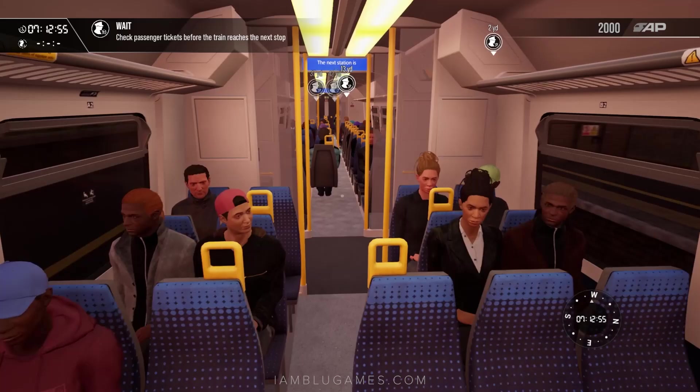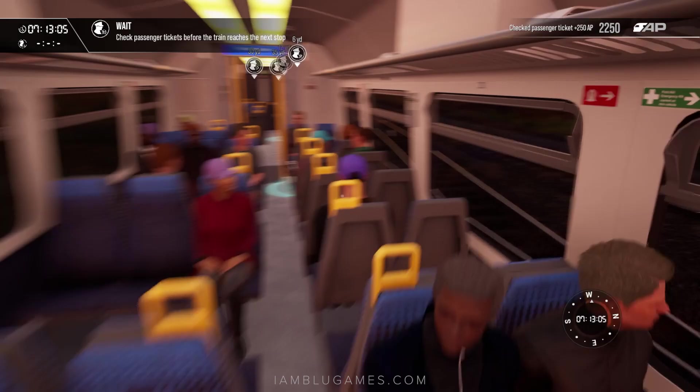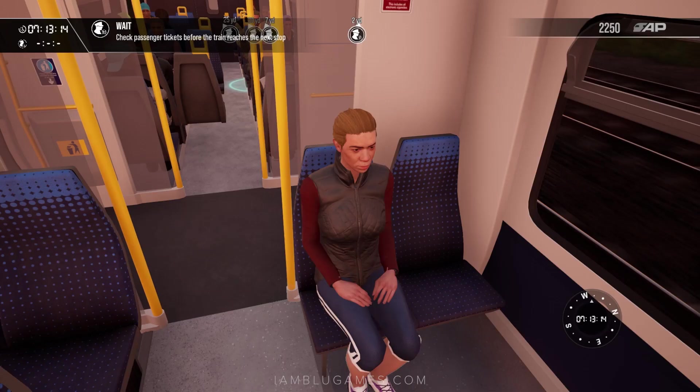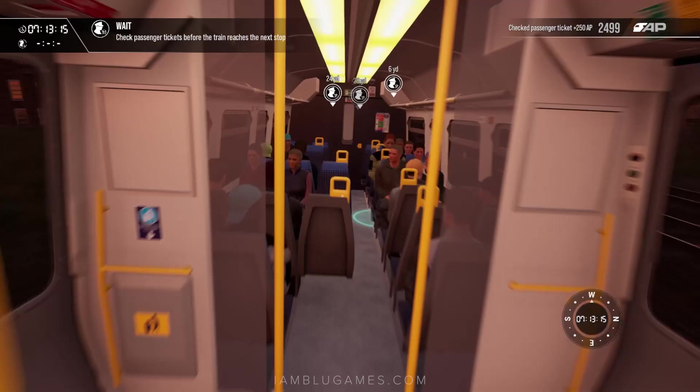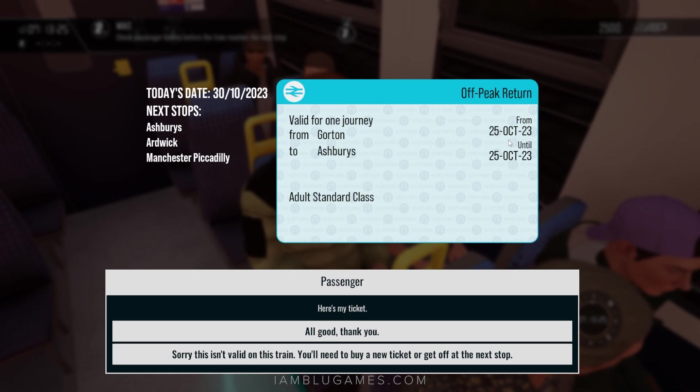Let's check a few random passengers. Can I check your ticket? October 30th, Manchester Piccadilly — that's good to go, perfect. Move up here — good morning, can I check your ticket? Manchester Piccadilly, coming from Gorton, October 30th — that is valid, perfect. Nobody's getting past me today. Ashbury is our next stop. Hold on — this ticket is like five days old! You think you're gonna hop on this train with a week-old ticket? You've got to hop off at the next stop and buy a new ticket.